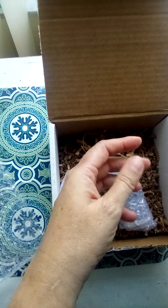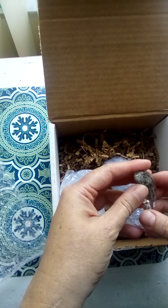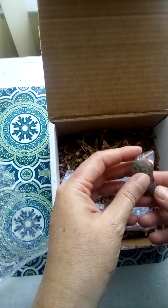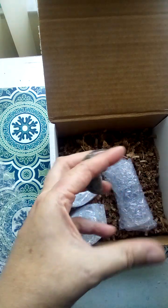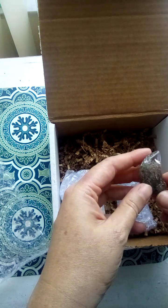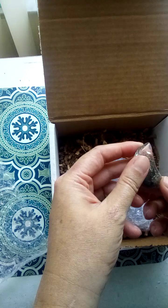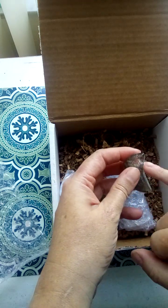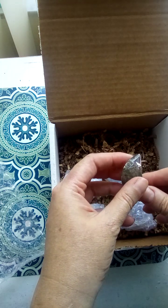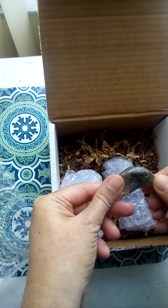Oh my gosh! So this one I was really looking forward to because garden quartz is one of my favorite stones and I don't really have a lot. I have a very tiny garden quartz sphere. My dream is to have one of those big garden quartz spheres because they just look like terrariums. But that is amazing — there's like a little rainbow trapped in there. I caught it a little bit — there's a little rainbow right here at the top. Very cool.